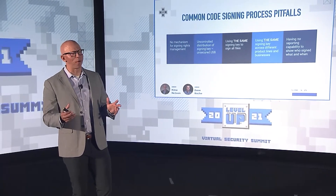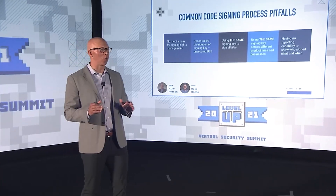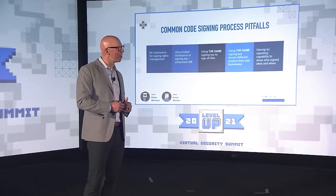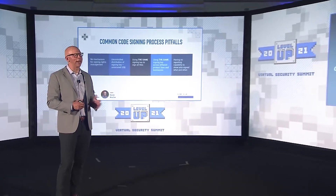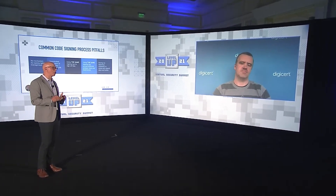While controlled signing processes won't solve all of the vulnerabilities that occurred in the SolarWinds attack, it certainly is a good starting point. I'm really excited now to kick it over to my friend Dave, who's going to walk through our Secure Signing Manager, a platform designed to help organizations control processes like this.